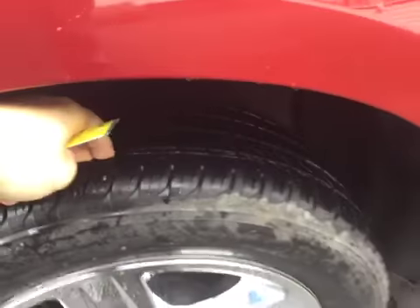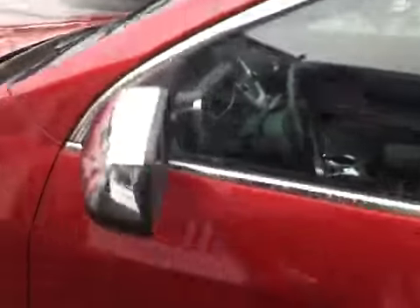All four wheels are in excellent condition with no curb rashing. You've got even tread on all four tires. You've also got your chrome mirrors.